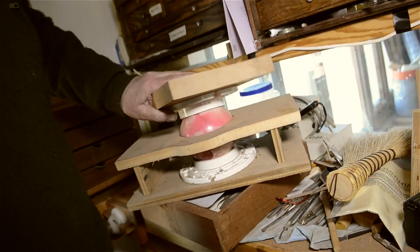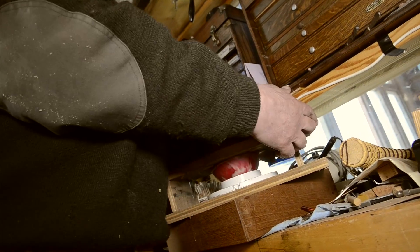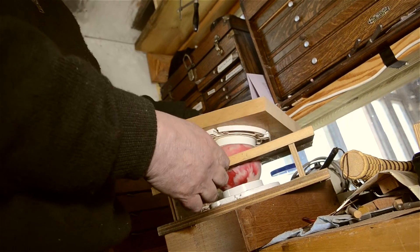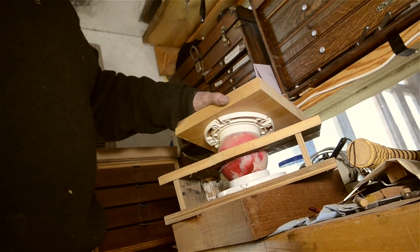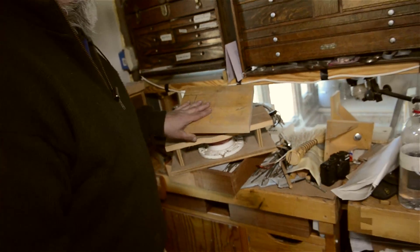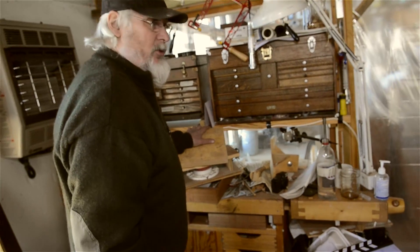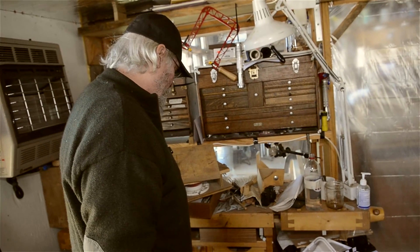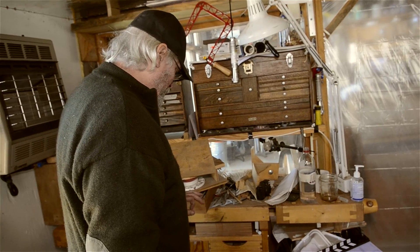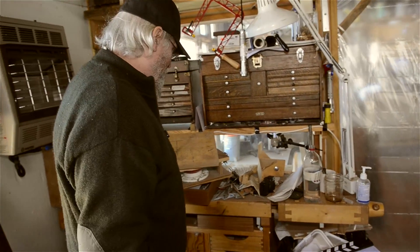So this rotates and spins and does all that, and then I can just tighten it up with a clamp and it'll lock in place. This is a really useful tool for a lot of the work that I do, which is very delicate — silver or tortoiseshell, ivory, working on decorative objects from tea boxes to snuff boxes to things like that.